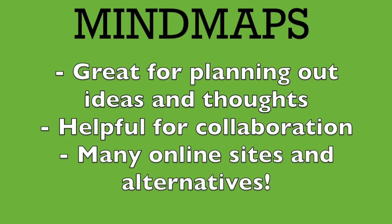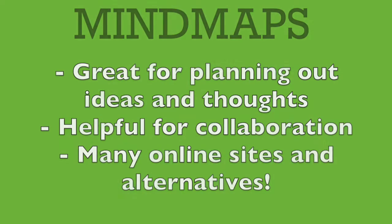Mind maps can be another helpful way to revise. When using mind maps, you are able to plan out ideas and structure information for your essay or other writing. They are also helpful for collaboration and working with others to sort out ideas. Many forms of mind maps are available, including some virtual solutions, which can be especially helpful during the lockdown.